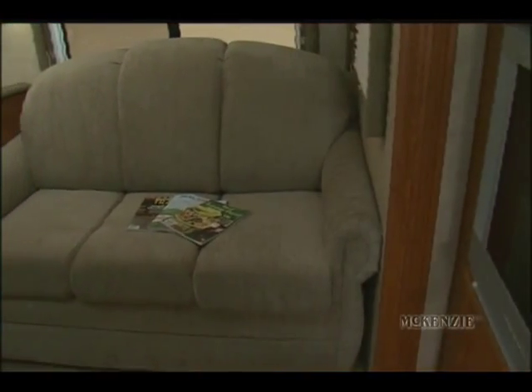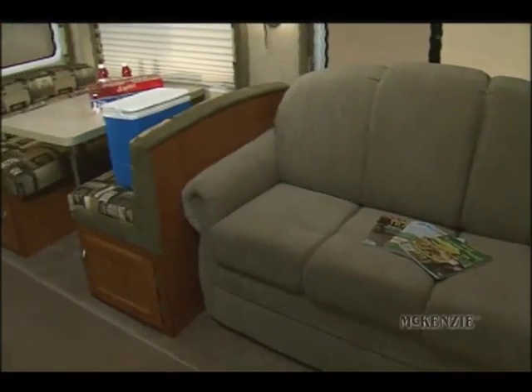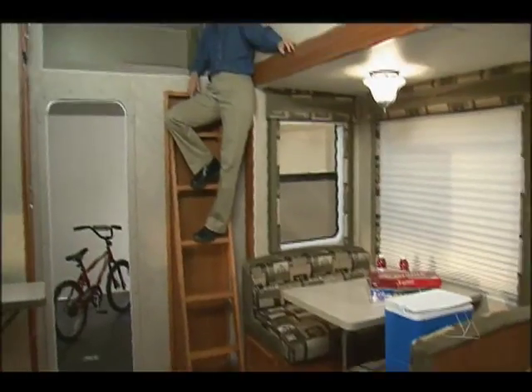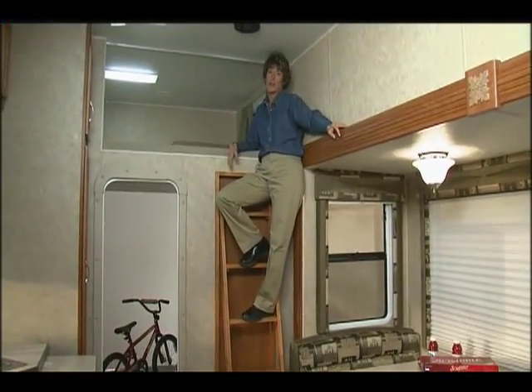Speaking of beds, there are enough beds here to sleep eight people. The sofa is also a pull-out bed, the dinette folds into a bed, and the kids will love the loft bed over the garage area.